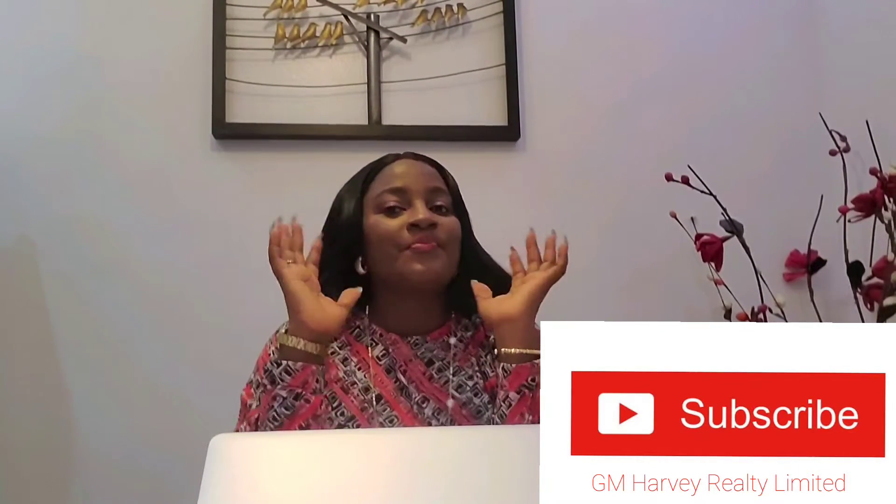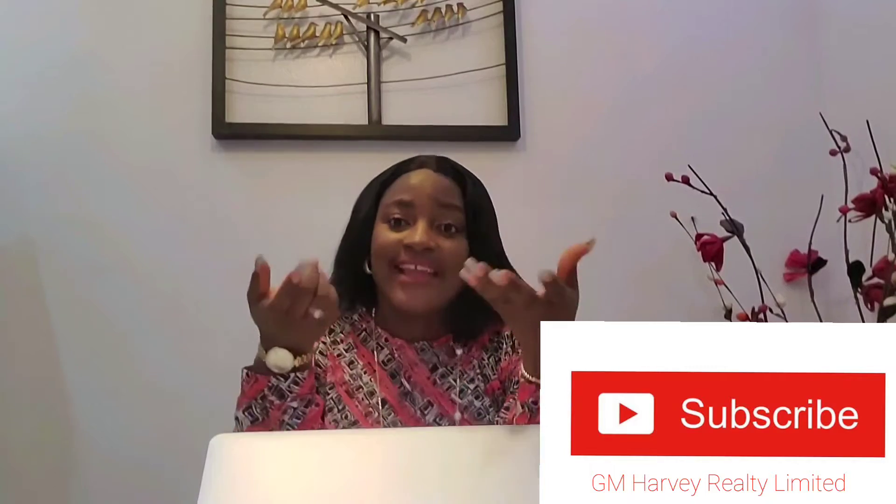Hello everyone. It's a little bit of a realtor here. I'm Sugi Mo from GM Harvey Realty Ltd. Today I'll be talking about documents that you should get when you buy a land.